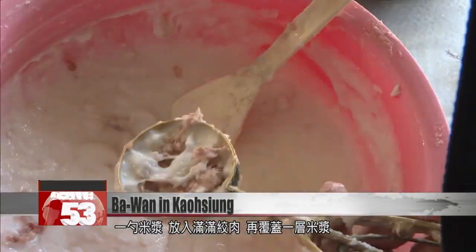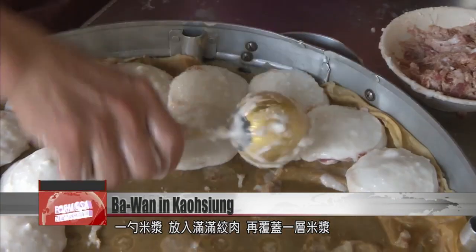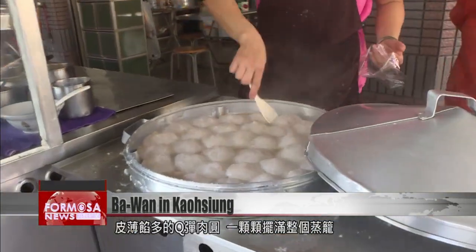A spoonful of rice flour dough is filled with minced meat and covered. These rich and sticky Ba Wan's are all cooked together in a steamer.